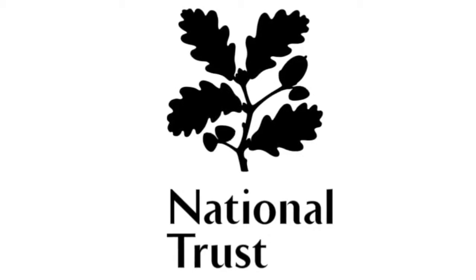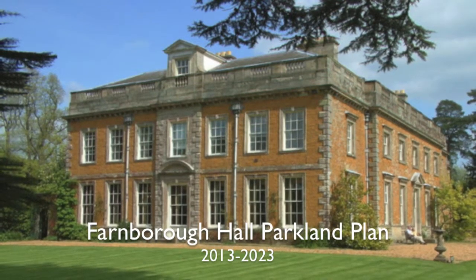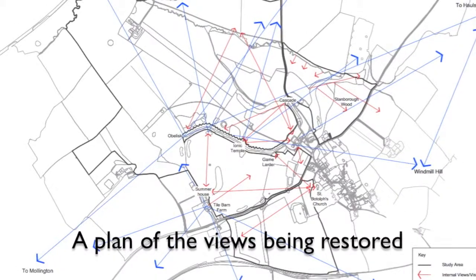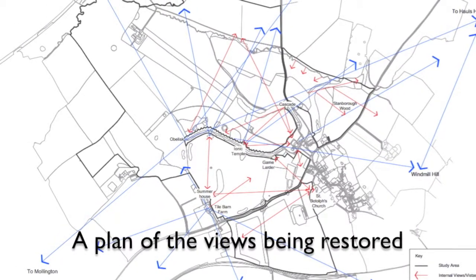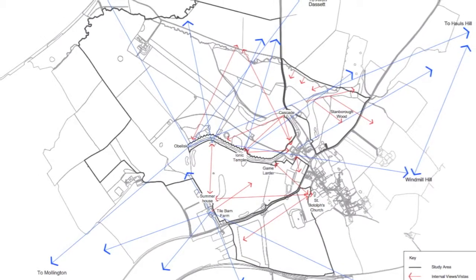We started conservation work at Farnborough Hall in 1993. In partnership with Natural England and our tenant farmer Bob Pick, we're investing almost £600,000 in this ambitious and exciting conservation plan to recreate the grand plan as it was intended in the 18th century and to preserve this very special landscape for future generations.